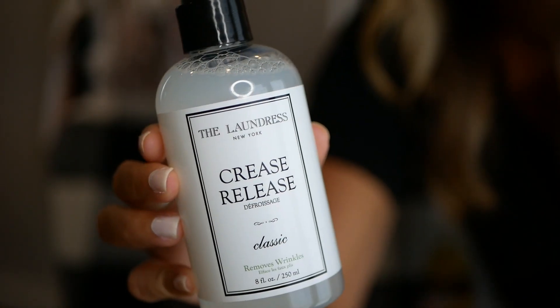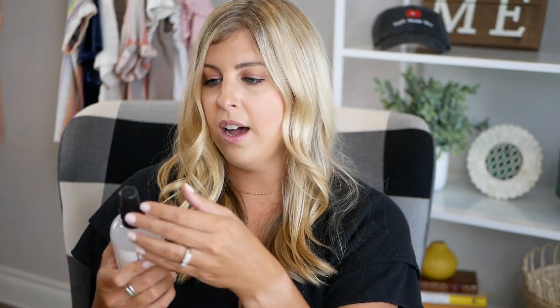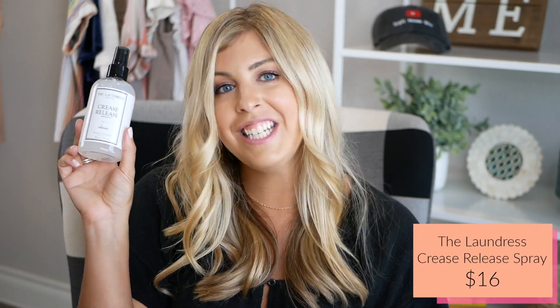The next item is a crease release spray by the brand The Laundress. It's supposed to remove wrinkles from your clothing and can also be used on other fabrics and even curtains. If you're traveling and your tops get a few wrinkles, you spray this on the item, give it a little tug, and it should release those wrinkles. It has a very fresh, clean laundry scent — really nice. This one retails for $16.